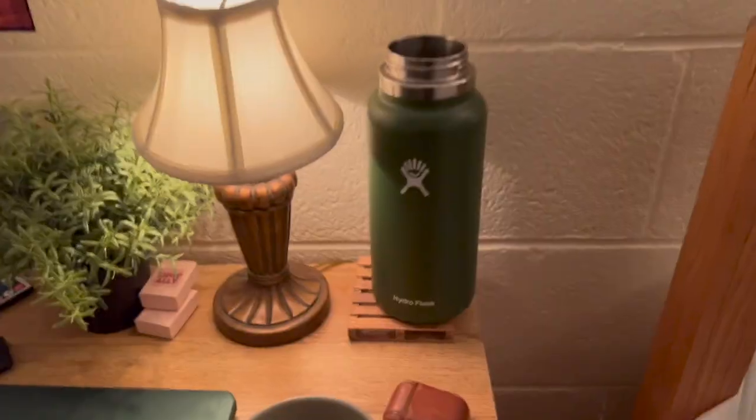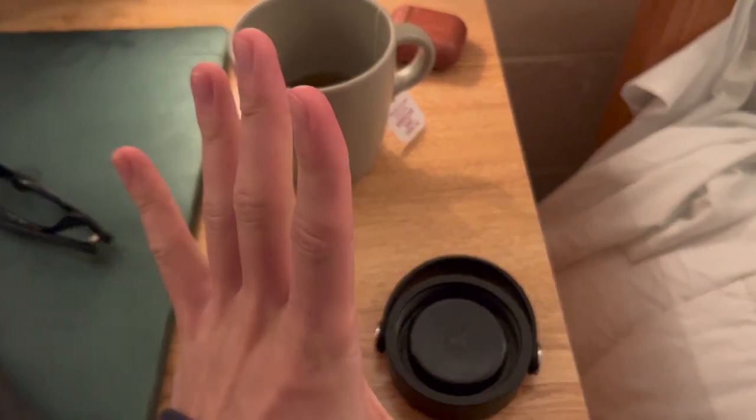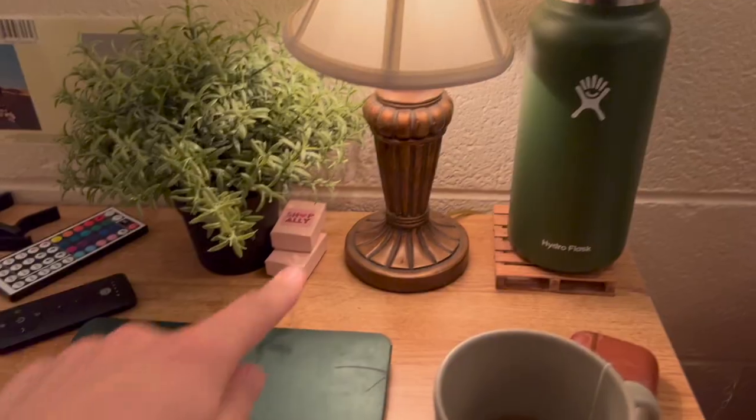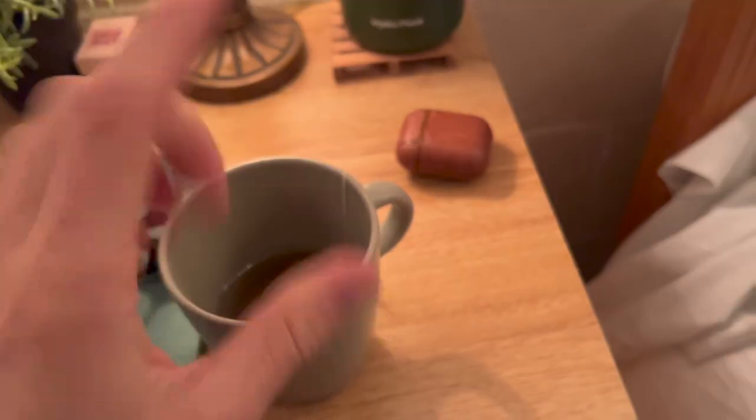Bedside table: Hydro Flask, separate from the lid — always, at night — just in case you wake up and you're parched. Little lamp. Those are my rings. Plant. Blue light glasses. Tripod. My laptop. Tea. And my AirPods. We're getting to the later hours of the night — it's not so young anymore, if you want to say that.